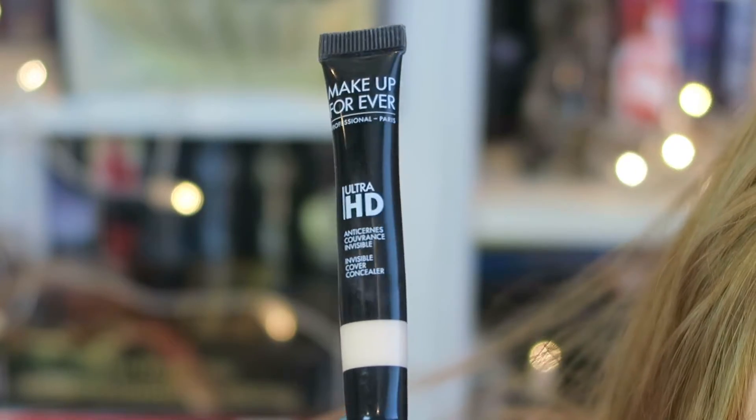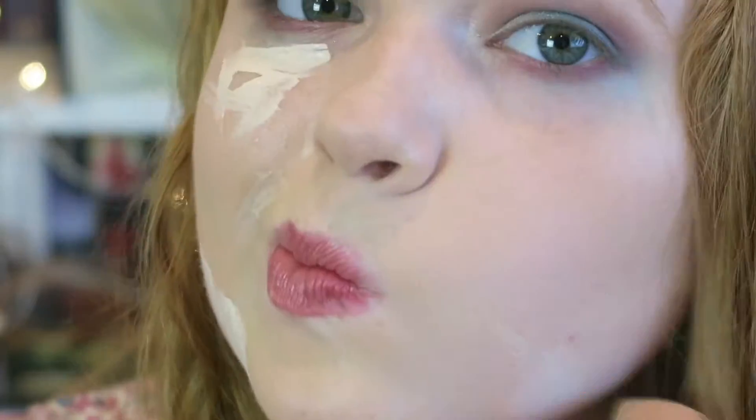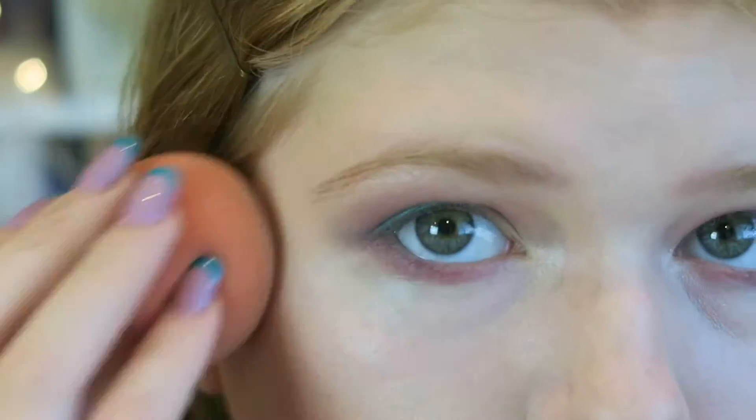I'm using the Makeup Forever Ultra HD Concealer in the lightest shade Y21 and I'm putting it underneath my eyes, underneath my cheekbones, on my chin, a little on my forehead, and on the bridge of my nose — just to highlight the face a little more and make it brighter.